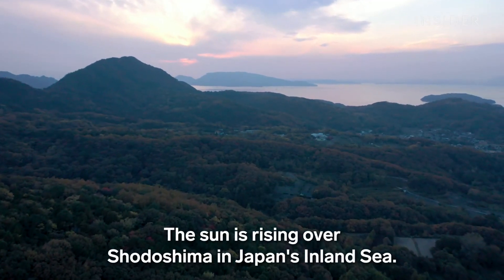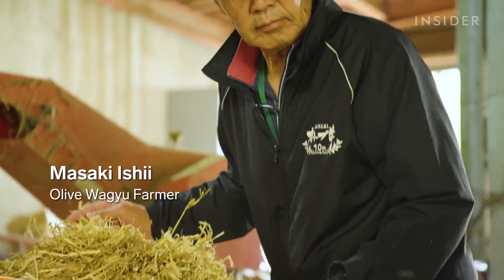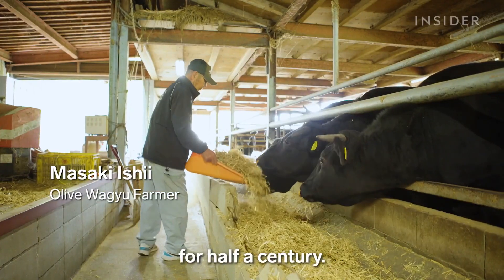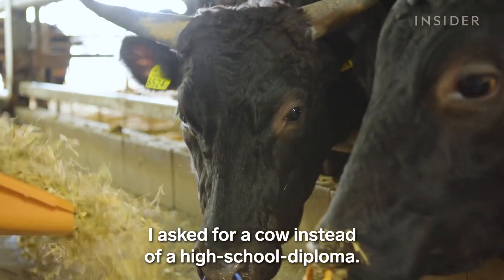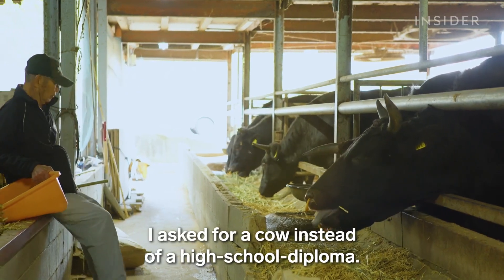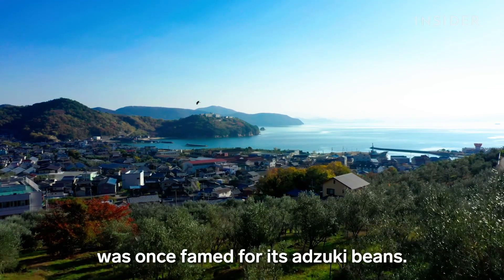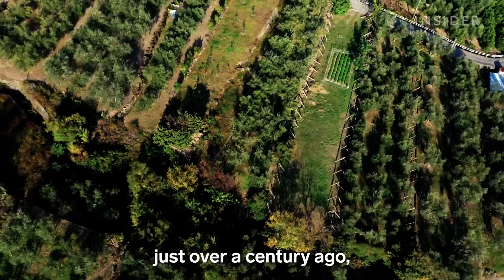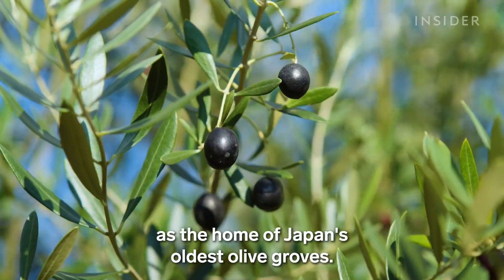The sun is rising over Shodoshima in Japan's inland sea. Masaki Ishii has been raising cattle here for half a century. Shodoshima, literally 'small bean island,' was once famed for its Itsuki beans. But after olive trees were introduced from Greece just over a century ago, it became more famous as the home of Japan's oldest olive groves.